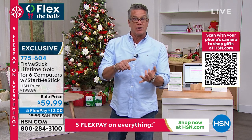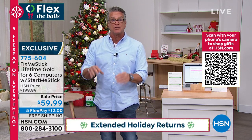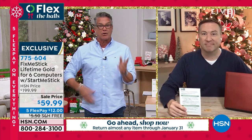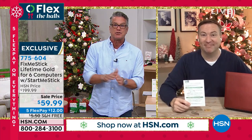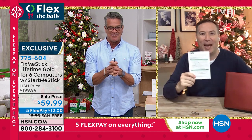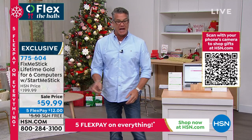Remember, extended returns — you can try this all the way through the end of December and January. The difference with ours is it is for a lifetime, and you get six separate devices, six separate computers. So you can take care of all your kids, your family, your mom — whatever. PC and Mac. Joe Harrison, 775-604 if you want to try that out. It's free shipping and handling. Great job, Joe. Have a happy Thanksgiving.